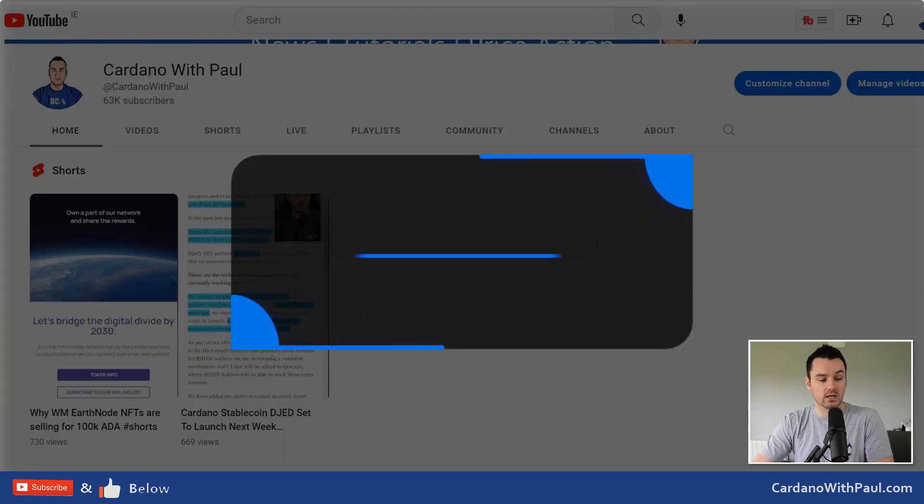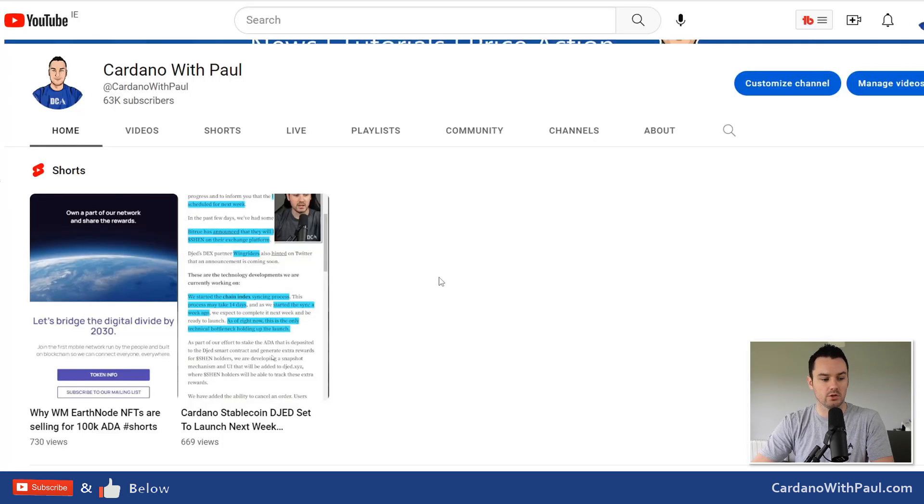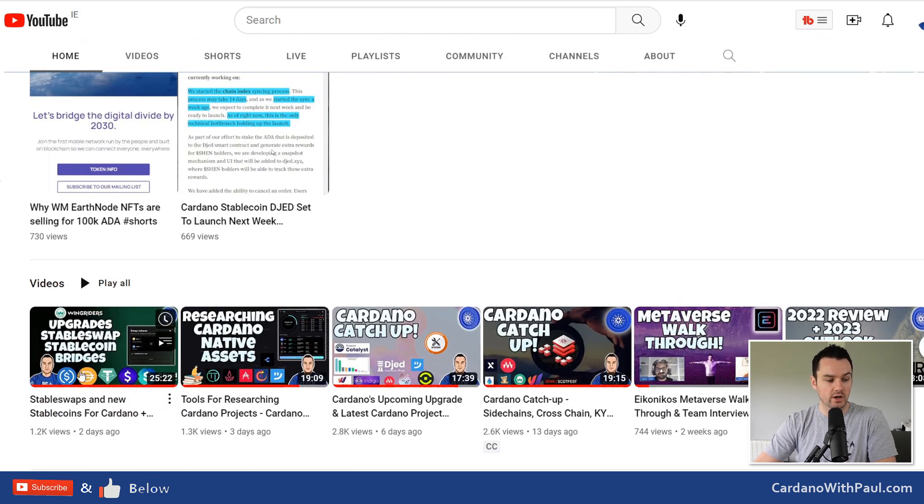A quick look at the channel: I've started to test out YouTube Shorts — let me know what you think down below. YouTube Shorts have to be under 60 seconds and are optimized for mobile, so it could be a good way for getting quick news items out. I put one out on DJED and one on the World Mobile NFTs because there were a lot of questions on them.